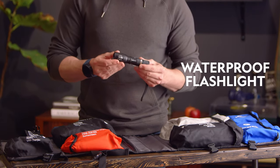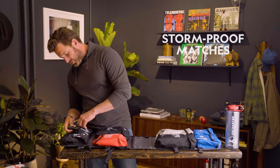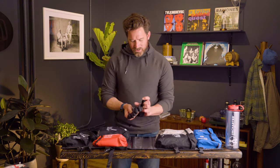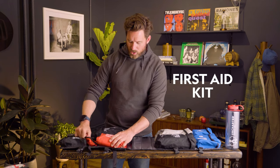The flashlight is telescoping, waterproof, and super durable. There are storm-proof matches in here and a multi-tool. On the warmth side: blanket, gloves, hand warmers, hat, and a tent. The gloves are nitrile and silicone dipped. There's also a first aid core and first aid kit.